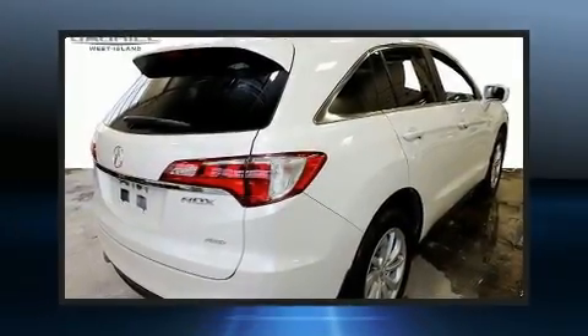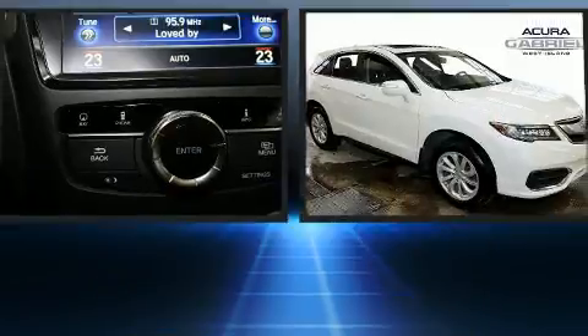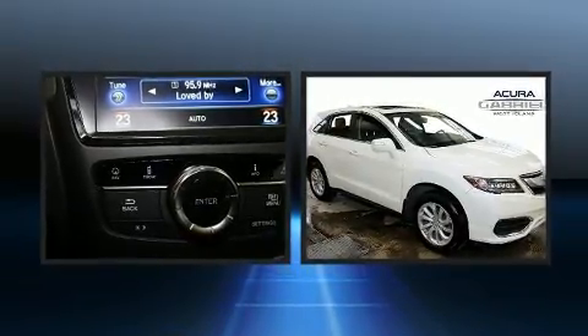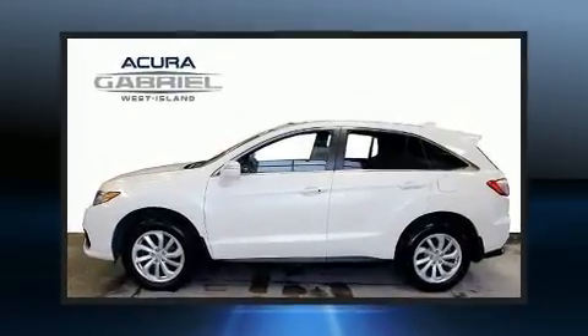Take command of the road in the 2017 Acura RDX. Smooth gear shifts are achieved thanks to the refined six-cylinder engine, and all-wheel drive keeps this model firmly attached to the road surface.